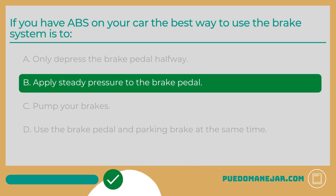If you have ABS on your car, the best way to use the brake system is B: Apply steady pressure to the brake pedal. One of the most important parts of being a safe driver is knowing how to operate your vehicle effectively, and a big part of that is knowing how to properly use the braking system. If your vehicle is equipped with ABS — anti-lock braking system — the most effective way to apply the brakes is by using steady, constant pressure on the brake pedal. The ABS system will ensure your brakes do not lock up and cause you to skid, and will stop the car as quickly as possible.